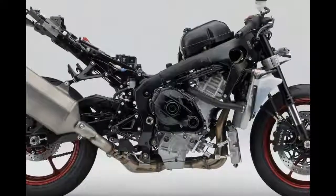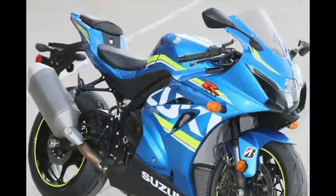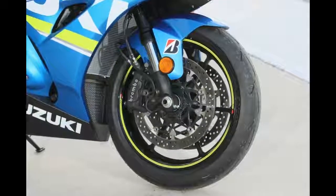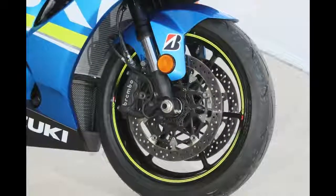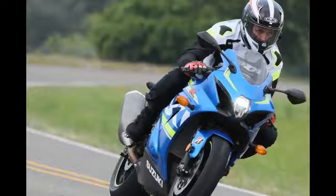The power band feels very wide and linear. The Suzuki VVT technology allows for short cam overlap at low RPM, boosting torque. As the revs rise, the overlap widens, giving big peak horsepower.